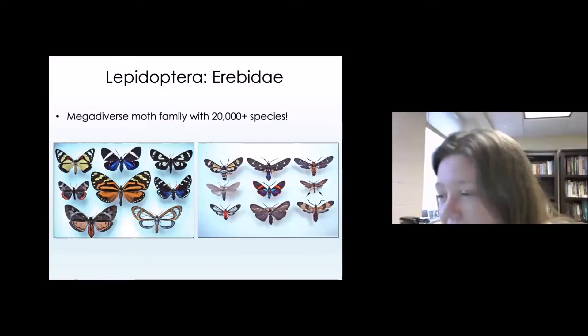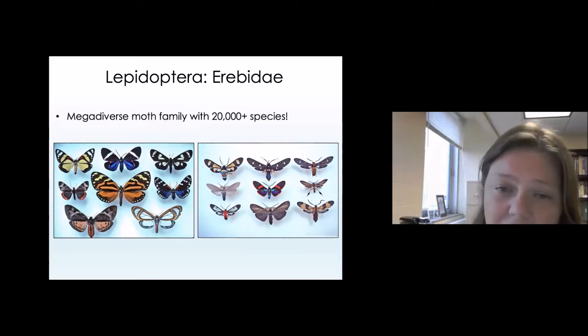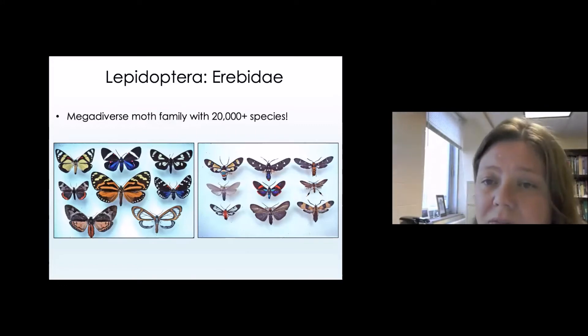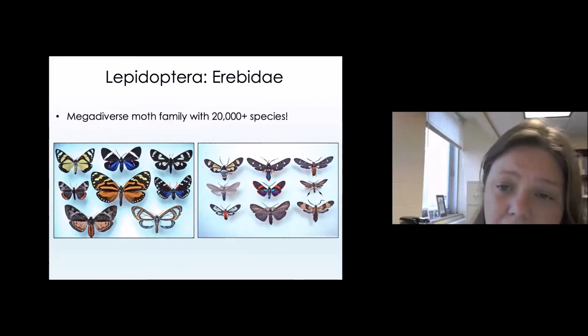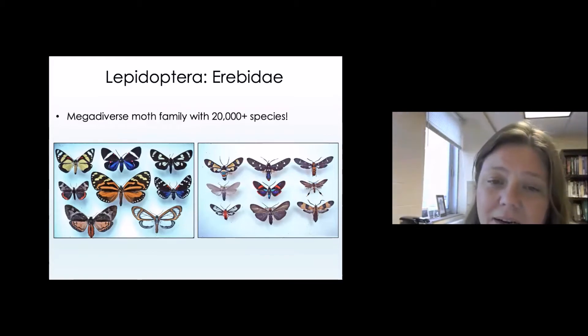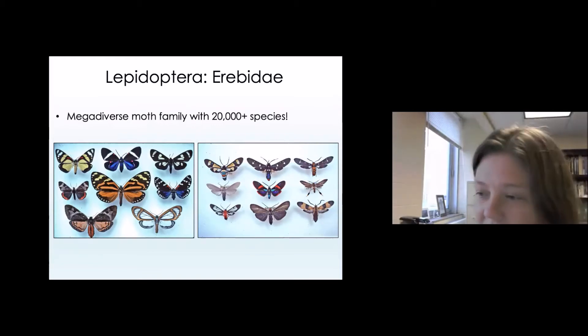Today I'm going to be focused specifically on a group of moths within the family Erebidae. This group has over 20,000 species — that's more species than there are species of terrestrial vertebrates on the entire planet. So we certainly have our work cut out for us in trying to learn as much as we can about the biology, evolution, and behavior of moths within the Erebidae.